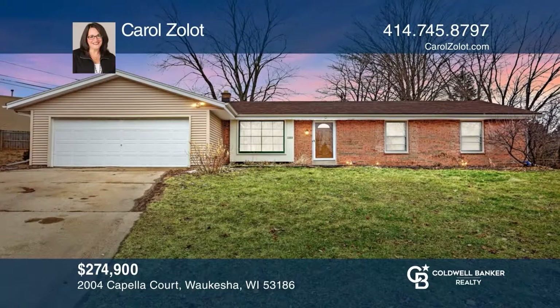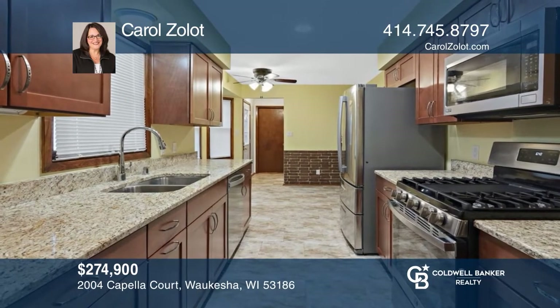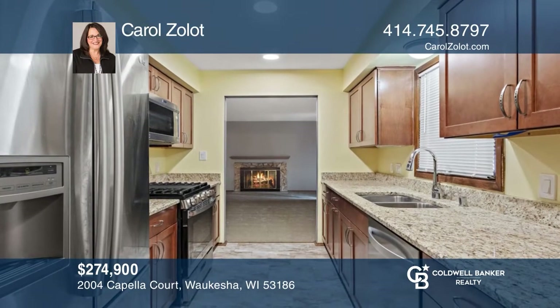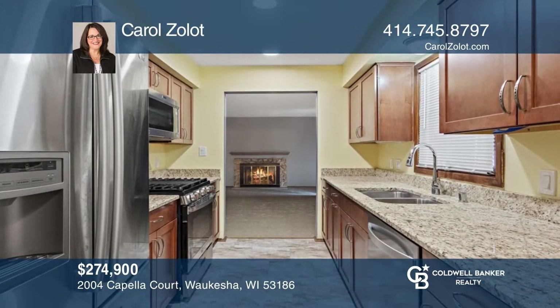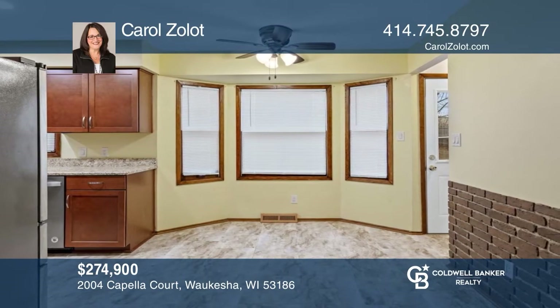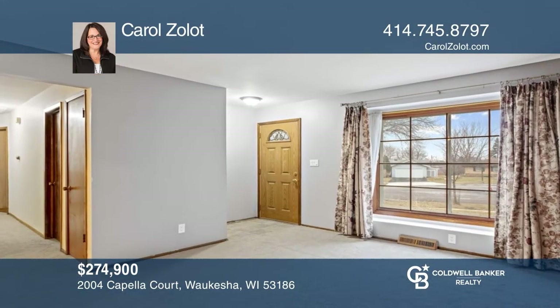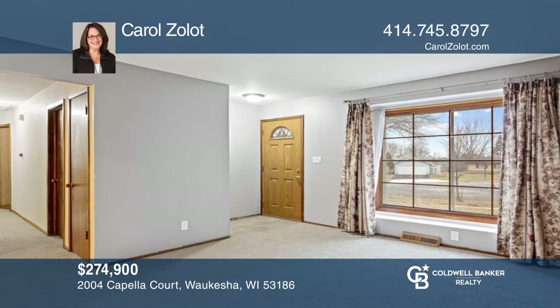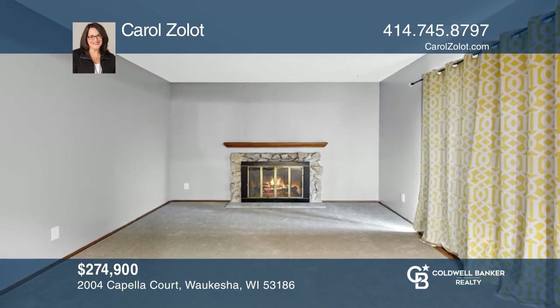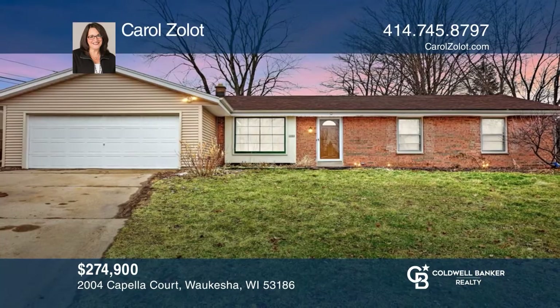Updated three-bedroom, one-and-one-half bath ranch home located on a cul-de-sac. Newer eat-in cook's kitchen with beautiful cabinetry, granite, and all appliances. Newer bathrooms, new carpeting, new roof, siding, and so much more. Truly move-in ready. Now is your chance to be a part of the great Waukesha community. See this beautiful home yourself by scheduling a tour with Carol Zolot.